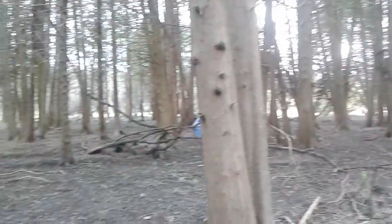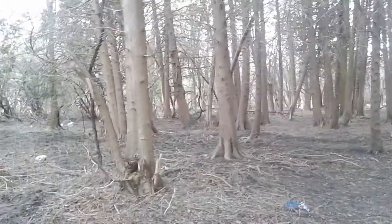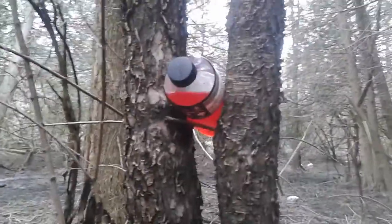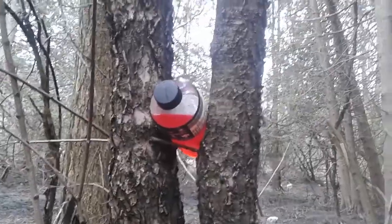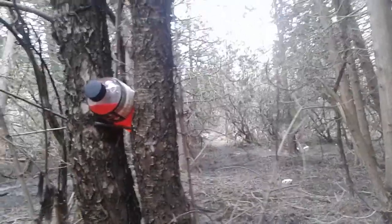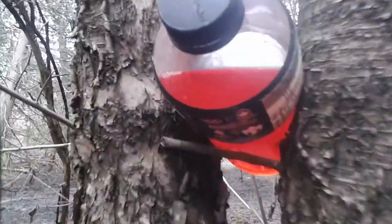Hey boys, how's it going? Just walking around in the woods — not much out here, but there is a bottle of Powerade that someone was drinking. I guess they just put it in this tree while they were doing something else and forgot it out here. Which isn't that interesting, so you take a closer look at the bottle.